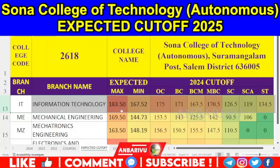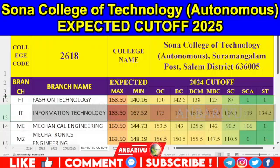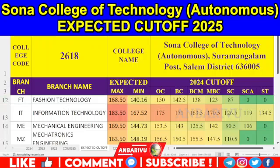This year IT is 183. Then Fashion Technology — if you look at Fashion Technology, we can introduce the NB aggregate rate: OC is 150, BC is 142.5, BCM is 138, MBC is 123, SE is 87. This year's cut-off.